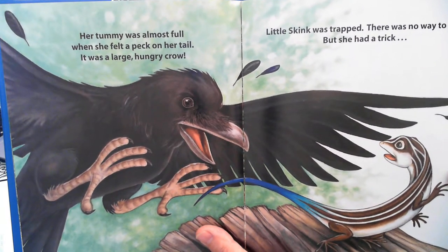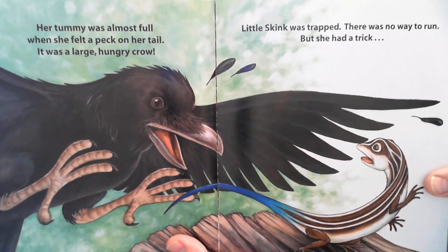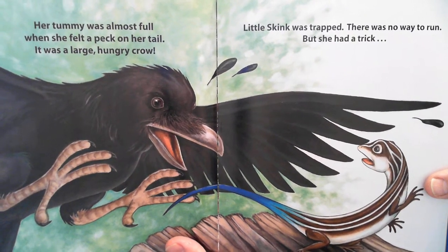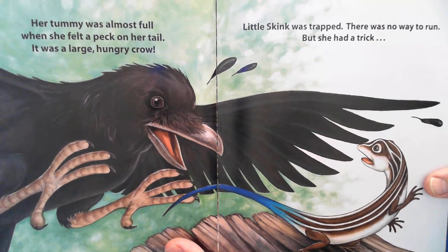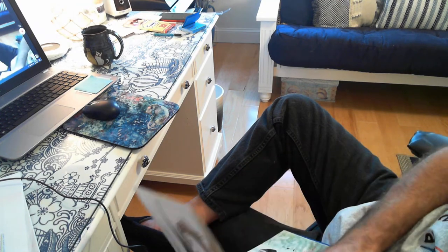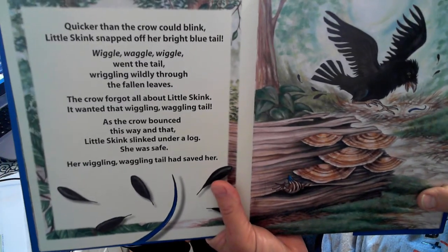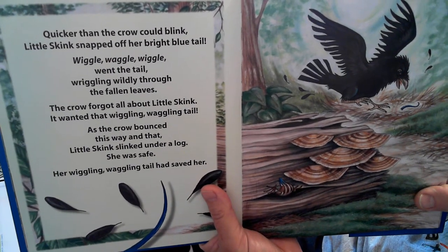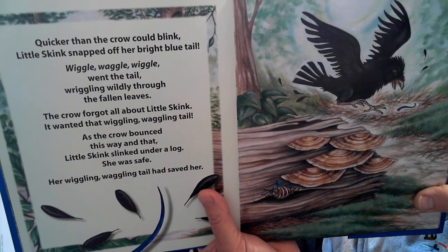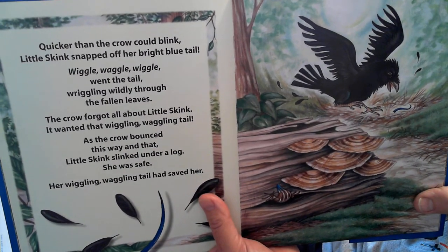Her tummy was almost full when she felt a peck on her tail. Little Skink was trapped. There was no way to run, but she had a trick. I'll bet some of you know what her trick is. Quicker than the crow could blink, Little Skink snapped off her bright blue tail. Wiggle, waggle, wiggle went the tail, wriggling wildly through the fallen leaves. The crow forgot all about Little Skink.